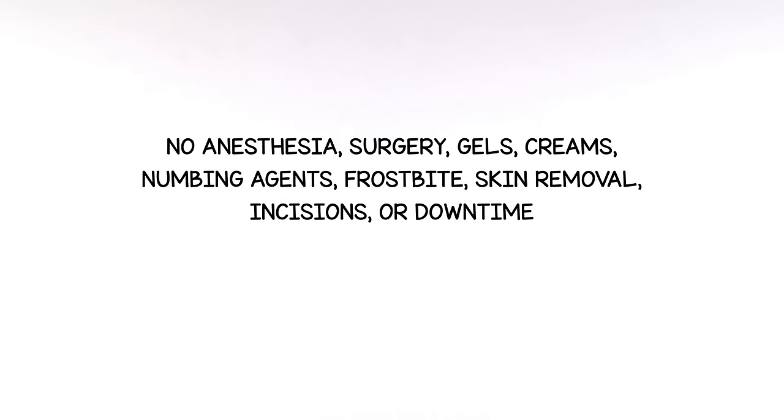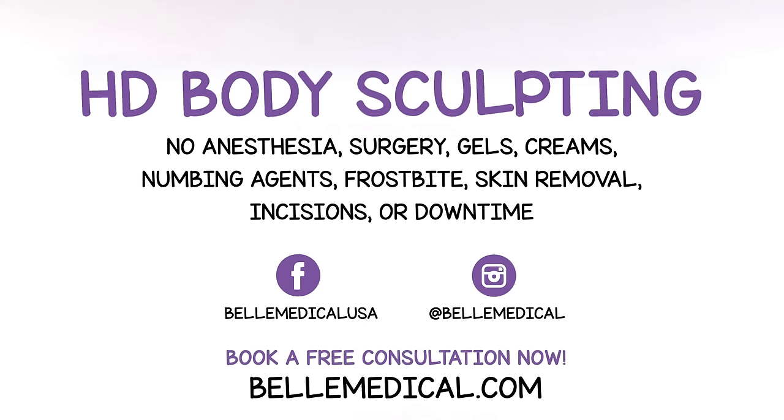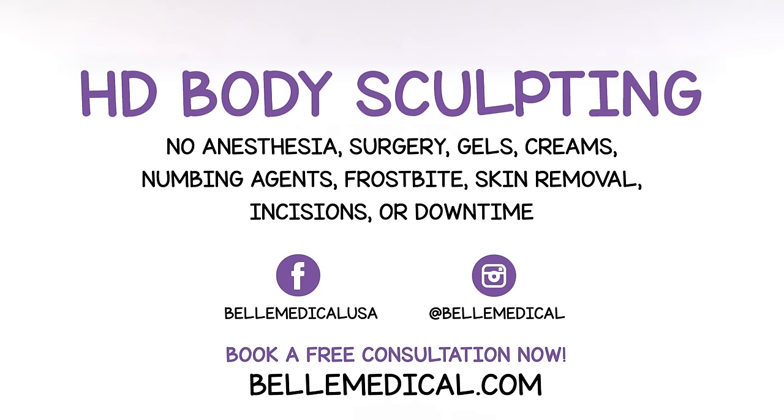All of our procedures are tailor-made and customized to each individual's body goals. If you're struggling with your body image and want to learn more about the latest technology that removes your fat cells, set up a free consultation to see if Bell Medical's HD Body Sculpting is a good fit for you.